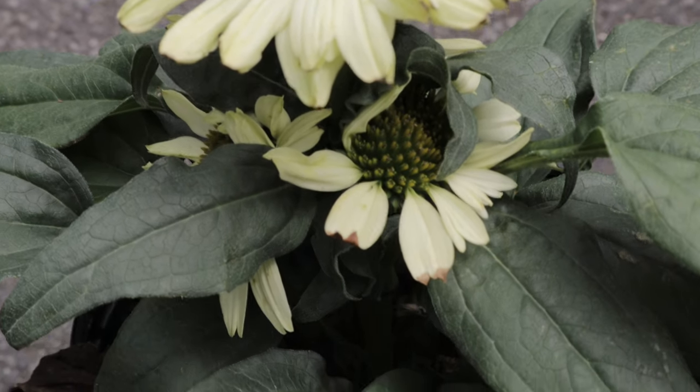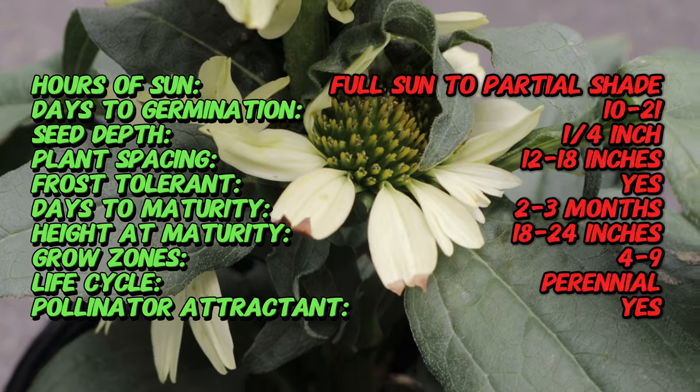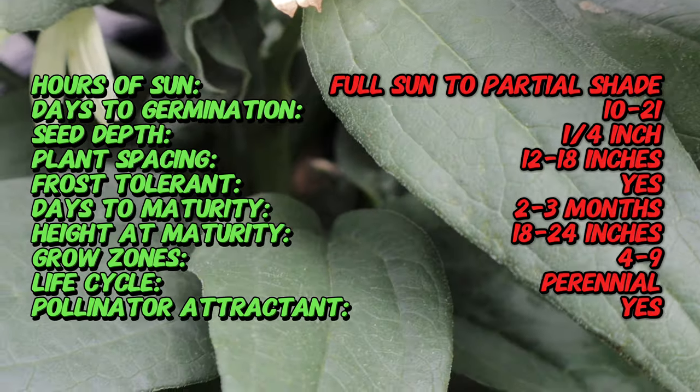Echinacea, commonly known as coneflower, is a genus native to North America. The Cleopatra variety is a relatively recent cultivar developed by breeders aiming to expand the color palette of Echinacea flowers.